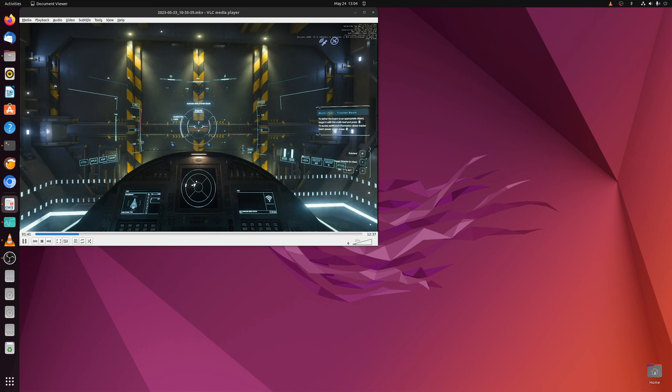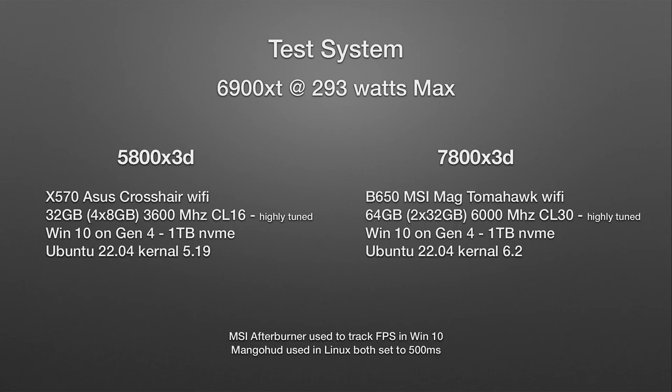For the test systems, we've got the 6900XT at 293 watts maxed out — that's the max for the reference 6900XT — used in both systems. For the 5800X3D, we have the Asus Crosshair Wi-Fi X570 with four sticks of 8GB totaling 32GB at 3600 MT/s CL16, highly tuned. Both systems use 1TB NVMe drives, Windows 10 with the latest drivers, and Ubuntu 22.04 with kernel 5.19.